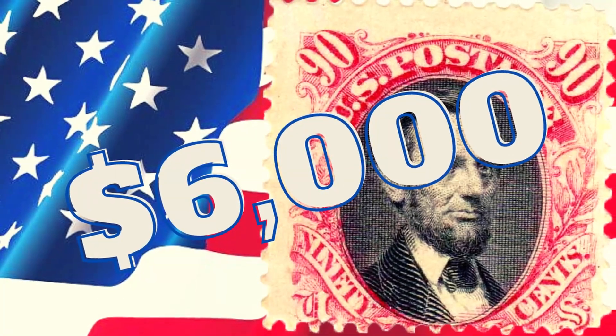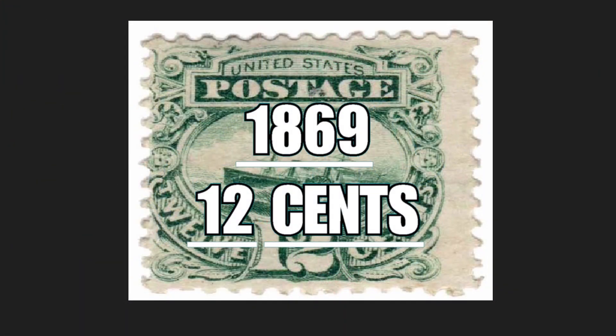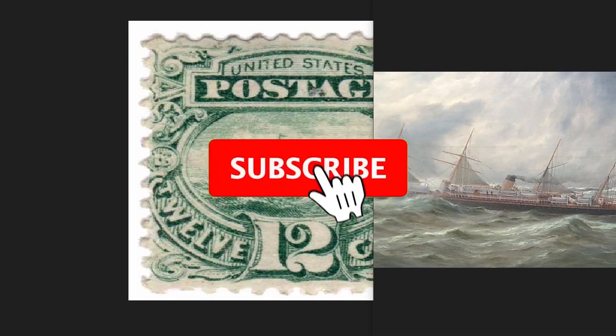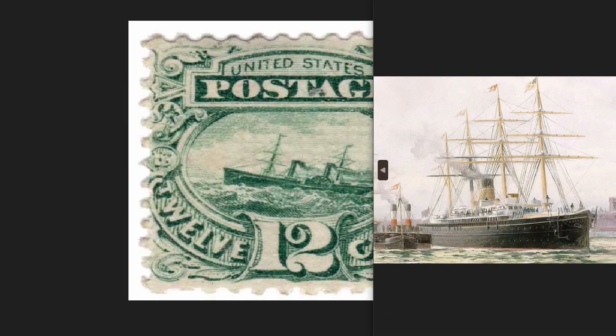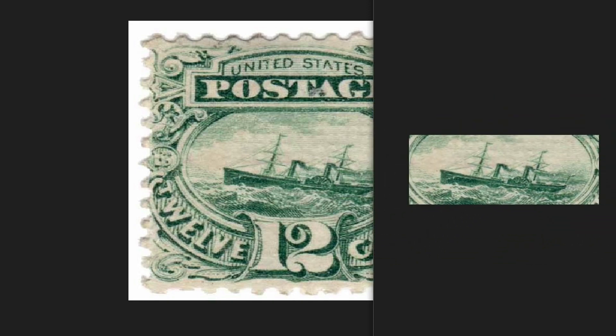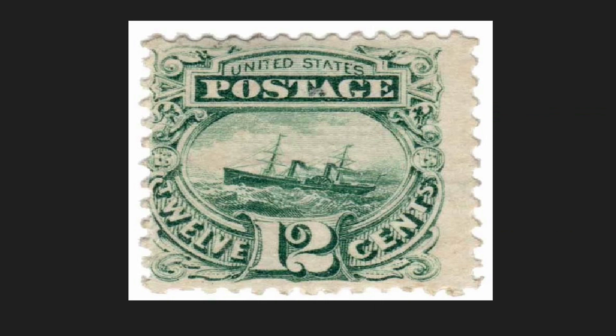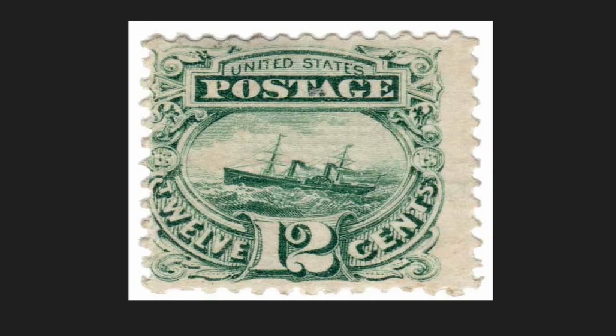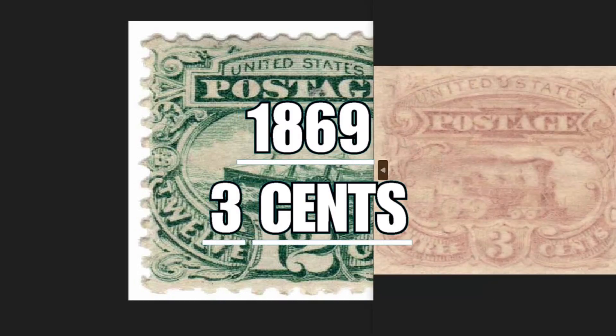The 1869 12-cent stamp depicts the SS Adriatico, a cruise ship built for the Collins Line company, one of America's leading shipping companies at the time. Their boats were used not only for civilian purposes but also commercially, such as transporting large quantities of cotton. Above the picture you will see the wording 'Post United States of America' under the nominal value of 12 cents. This stamp was among the first to depict something other than portraits of national leaders, and was among the first printed using two colors — a lighter green and a darker one. Issued in 1869, it had a circulation of three million copies and is worth $1,250.